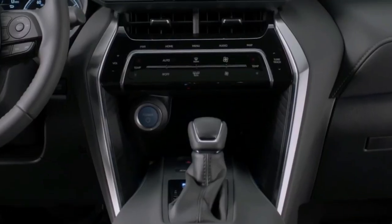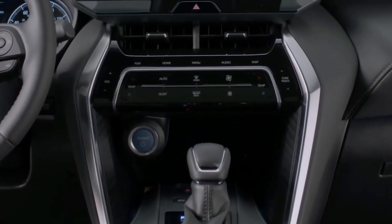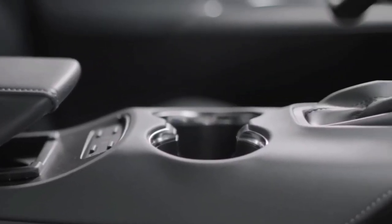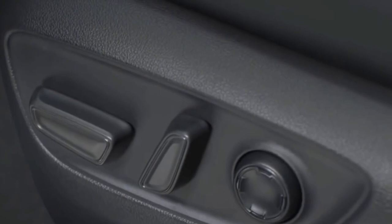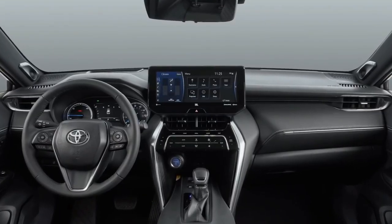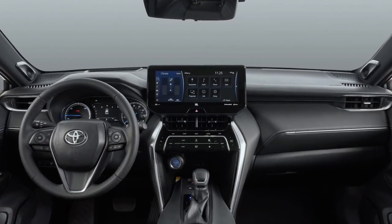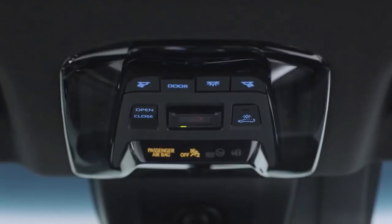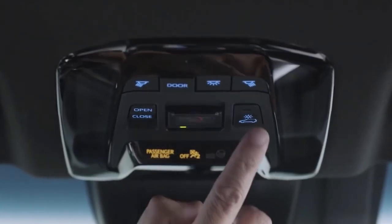The Toyota Venza nameplate returned for the 2021 model, offering three trim levels: the LE, XLE, and top-of-the-line Limited. The prices for the Venza LE trim starts at $32,470, the XLE starts at $36,100, and the Limited trim costs $39,900.